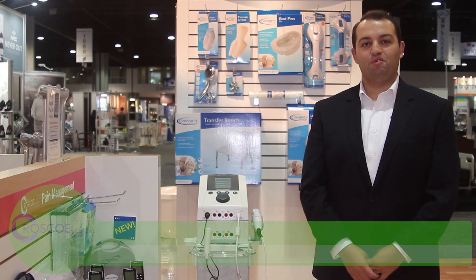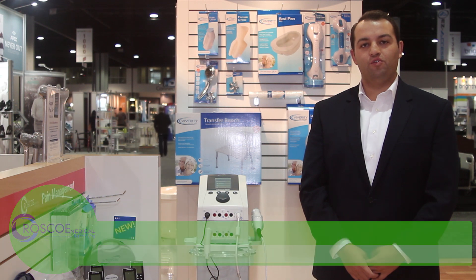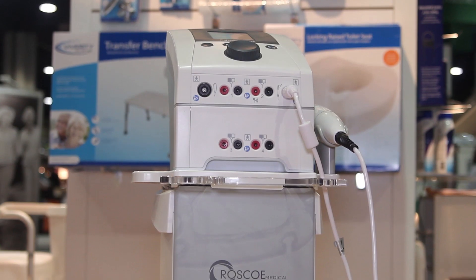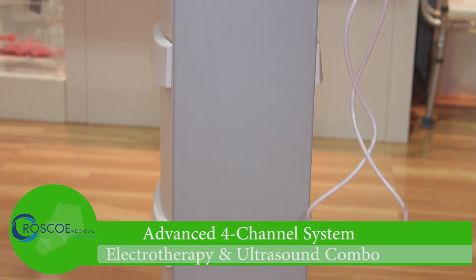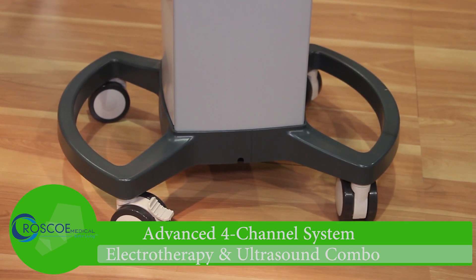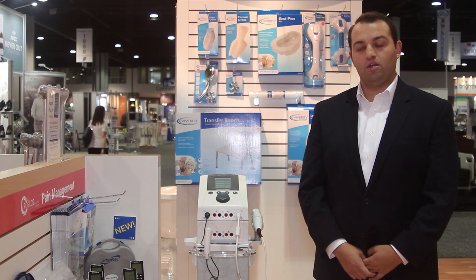Hi, my name is Liana Bramovich with Rosco Medical. Today I wanted to give you a quick overview of our new Intensity CX-4 therapy device. The Intensity CX-4 is an advanced four-channel combination of electrotherapy and ultrasound, offering the practitioner a wide range of treatment options in one ergonomic design.